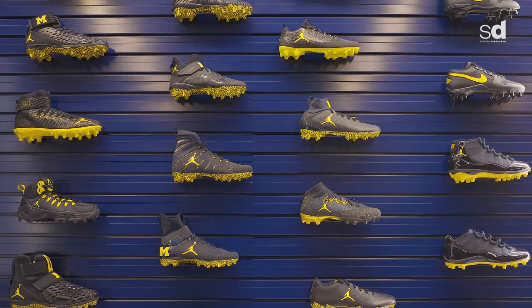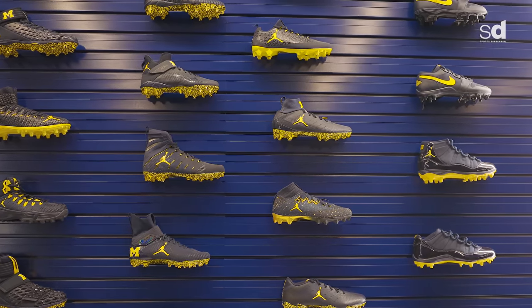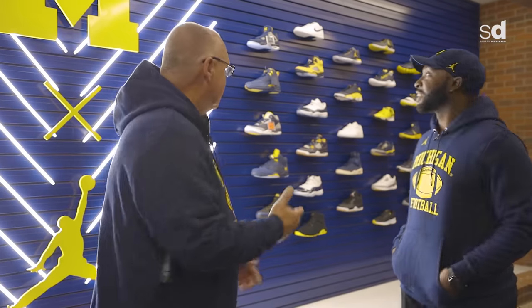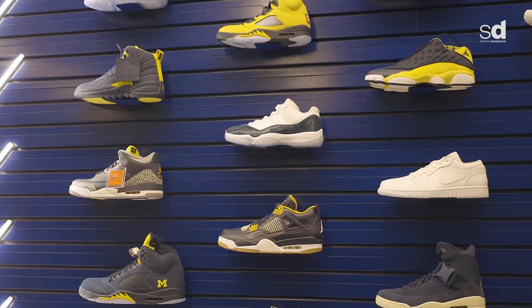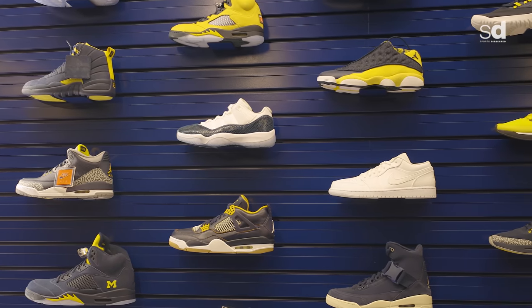In the last three years they've actually added a different cleat that became their game cleat for the year. We used a Jordan One this year and we're looking forward to seeing what we do next year. These are some of the PE shoes they've acquired, as well as some of the retail retros that we've used for travel and international trips.